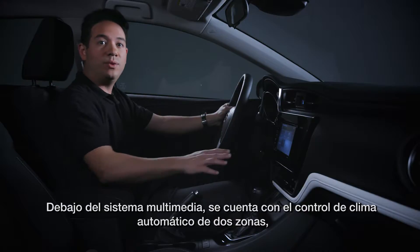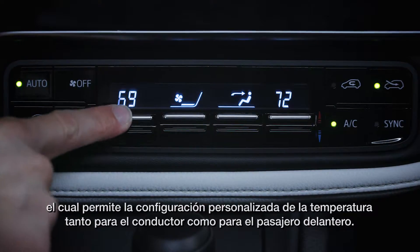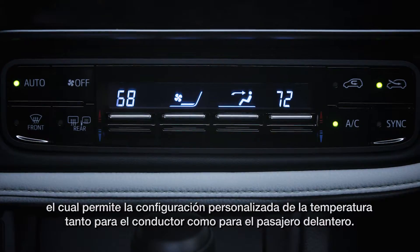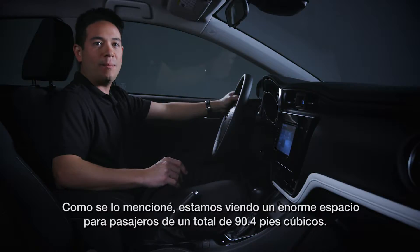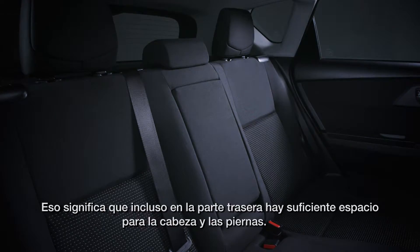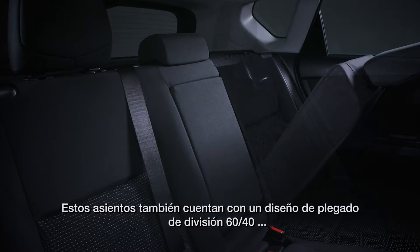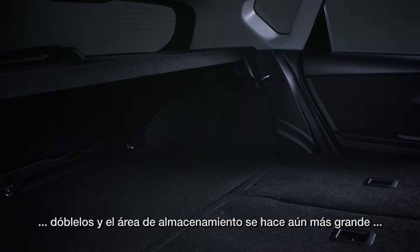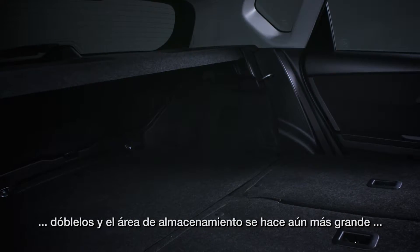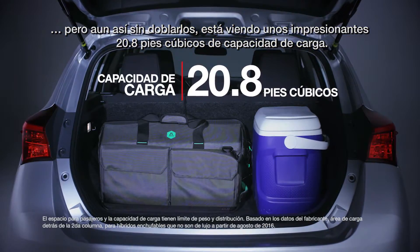Below the multimedia system, we have dual-zone automatic climate control, which allows custom temperature settings for both the driver and the front passenger. In the rear seats, we're looking at a whopping 90.4 cubic feet of total passenger volume, meaning even in back there's plenty of headroom and legroom. These seats also feature a 60/40 split fold-down design. Fold them down and the storage area becomes downright cavernous, but even with them up, you're looking at an impressive 20.8 cubic feet of cargo capacity.